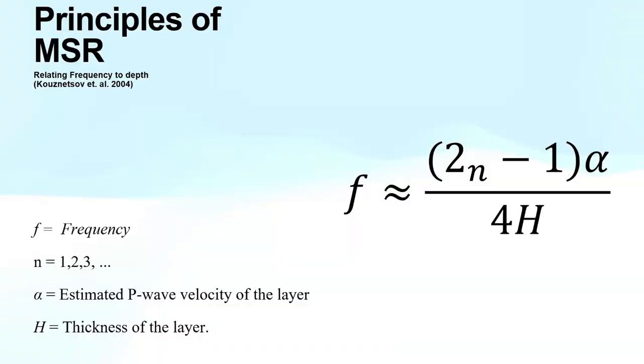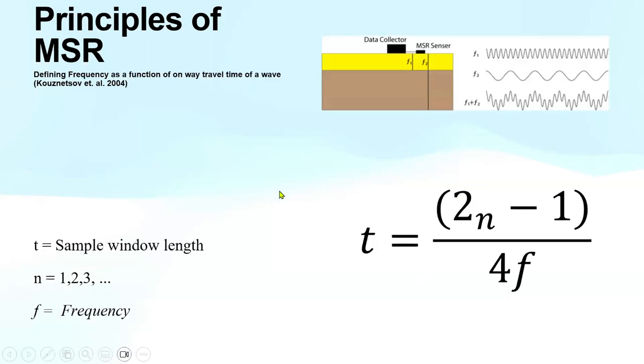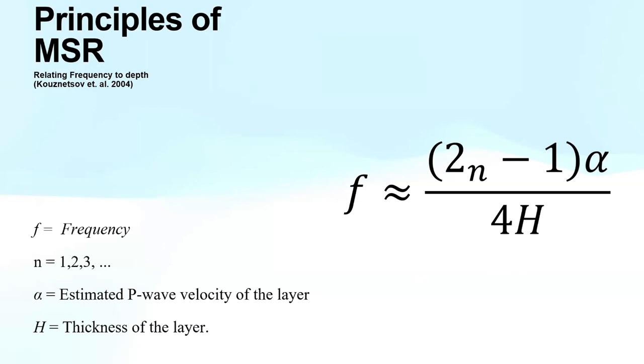I don't want Microseismic Resonance to be seen as a magic black box. Unlike traditional reflective seismic or other seismic techniques, we're using P waves instead of S waves, which most other seismic instruments use. What we're doing is relating frequency to depth — that's what the equation here shows.